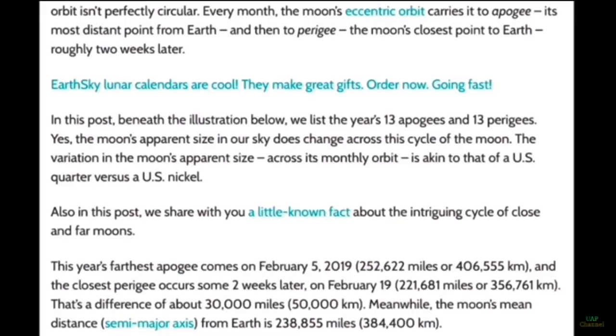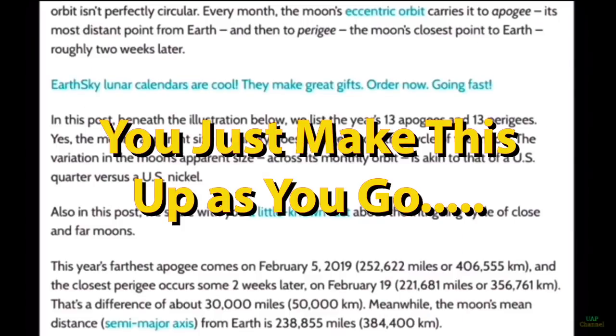So Eratosthenes calculates the angle and the shadow, and based on the path of the sun matching the equator, he arrived at a circumference of 40,000 kilometers. Based on that geometry, they came up with a spherical model, using pi to calculate the radius from the angles.